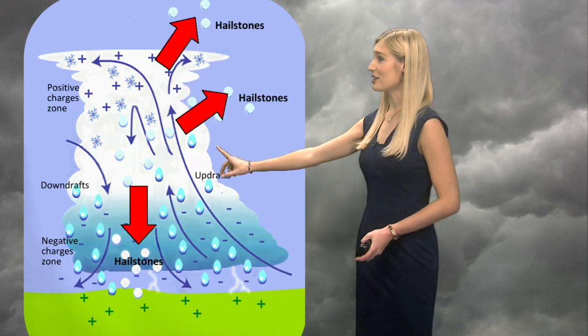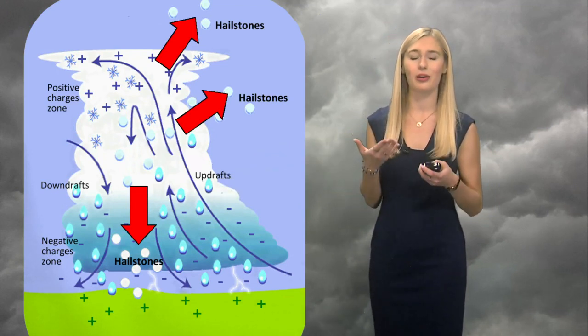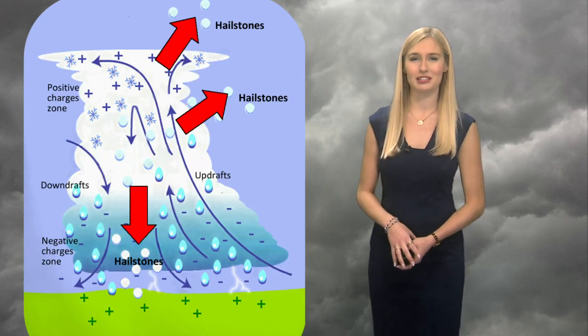So once the hailstone is so heavy that the updraft can no longer support it, the hail will fall to the ground. And if the winds are strong enough, the hail can fall at any angle or even sideways, which can be dangerous.